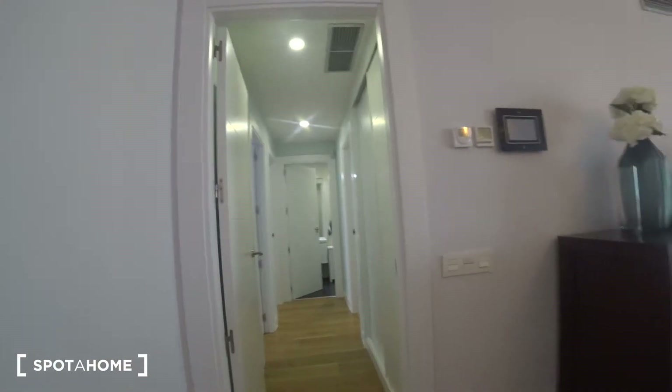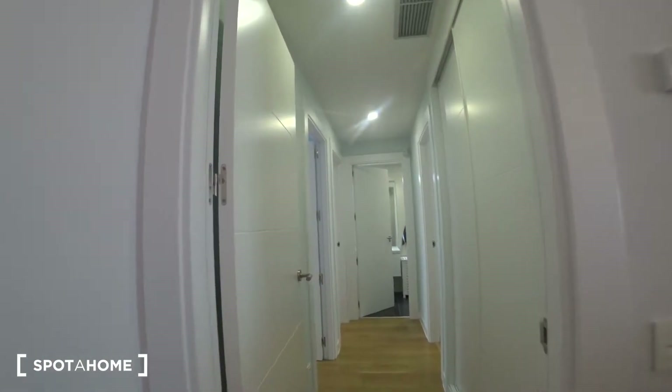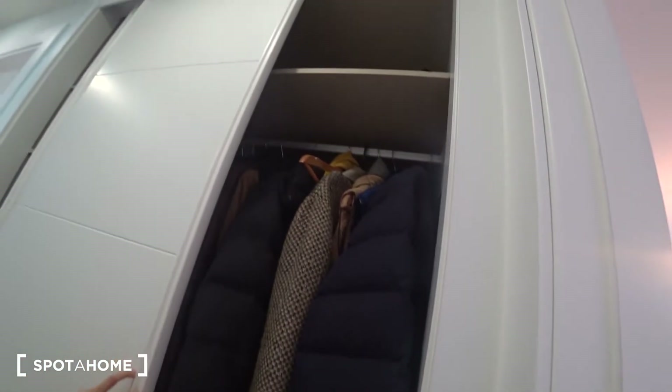Here in the dining room we find a door that leads us directly to the corridor. In the corridor we find a built-in closet where we can keep a lot of things, such as this winter coat for example.